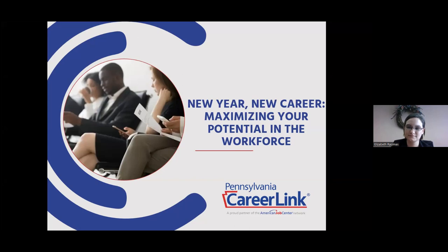We're looking for new ways to promote yourself in going back into the workforce or starting a new job. Liz, thank you so much for being with us. Go ahead with your presentation.